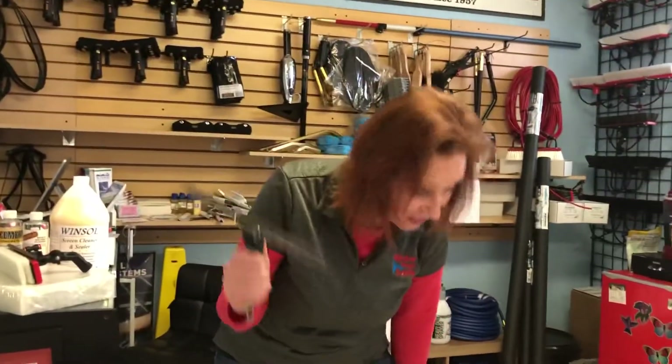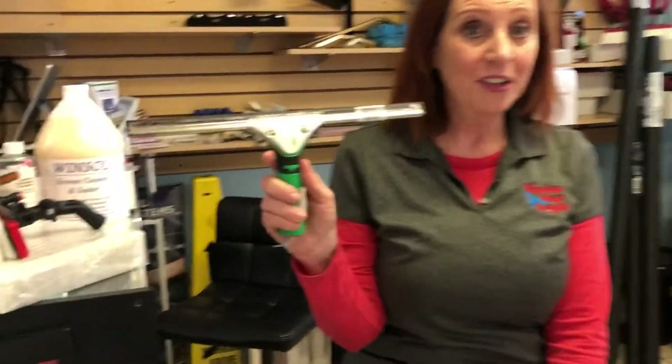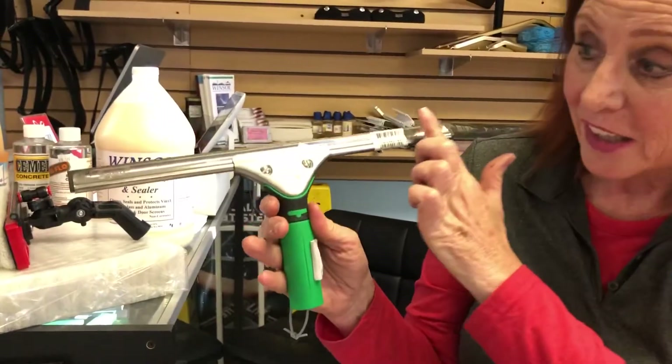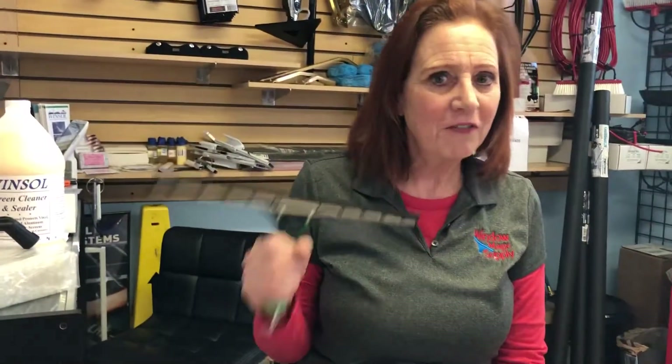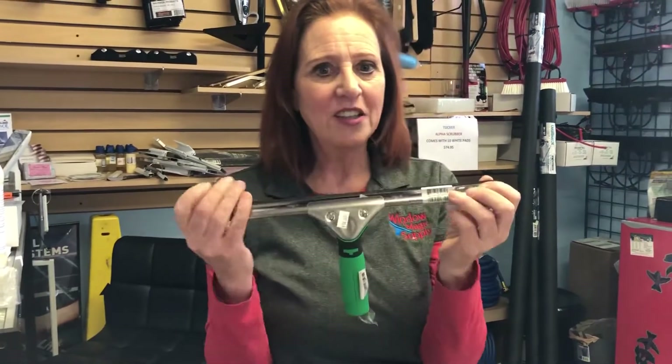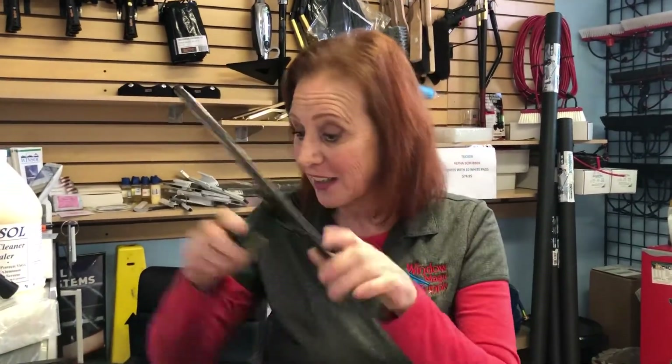My personal favorite squeegee is the S Plus by Unger with the Ergotech handle. I like the 14 inch because it's great for residential and just the way it feels in your hand. I love how they dog-eared the corners — it really puts a good push on the end of the squeegee. I'd love to hear your feedback on this as well.